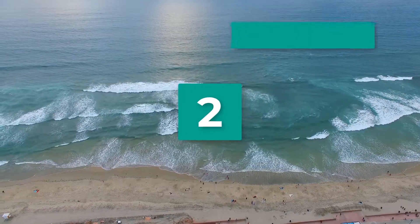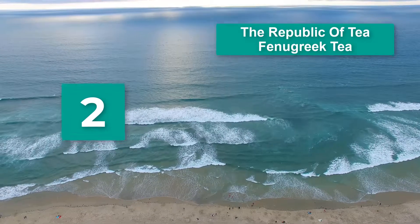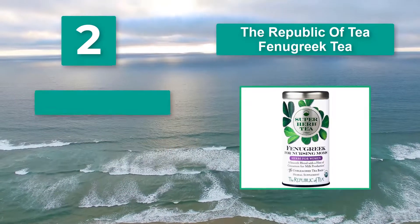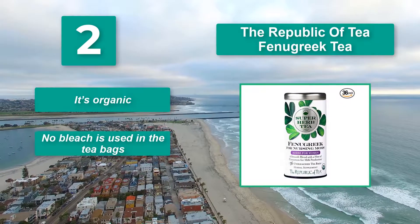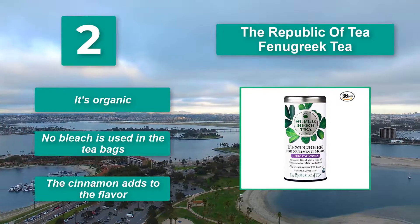Number 2: The Republic of Tea Fenugreek Tea. This tea makes use of organic fenugreek seeds, one of the most popular and powerful herbs for increasing your milk supply. A bit of organic cinnamon has been added to the mix. Main features: it's organic, no bleach is used in the tea bags, and the cinnamon adds to the flavor.